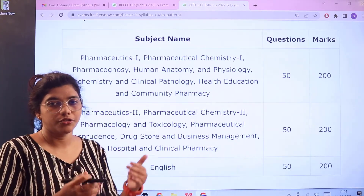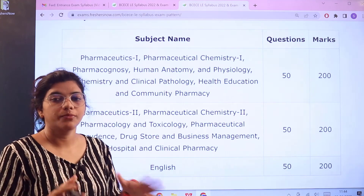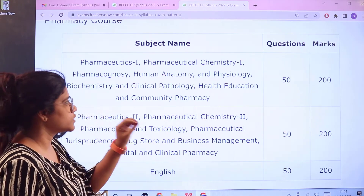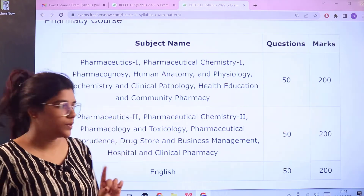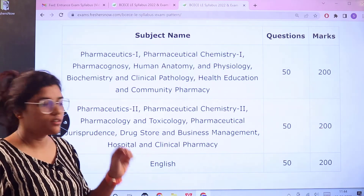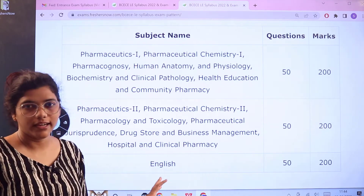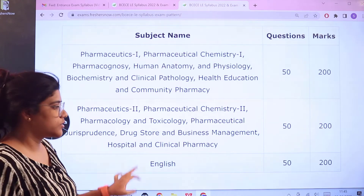For pharmacy courses, they are divided into three sections, with each section carrying its own sub-subjects. Section 1 includes: Pharmaceutics and Chemistry 1, Pharmacology, Human Anatomy, Physiology, Clinical Pathology, Health Education and Community Pharmacy, and Biochemistry. Section 2 includes: Pharmaceutics 2, Pharmaceutical Chemistry 2, Pharmacology and Toxicology, Pharmaceutical Jurisprudence, Drugstore and Business Management, and Hospital and Clinical Pharmacy. English is a common subject. Each section has 50 questions carrying 200 marks each.